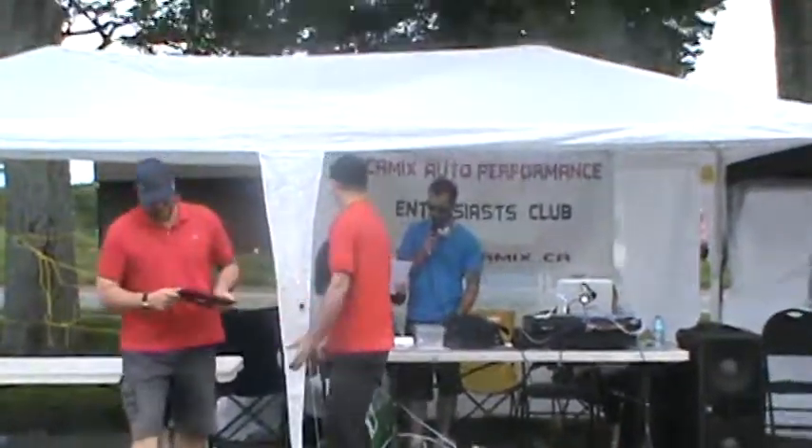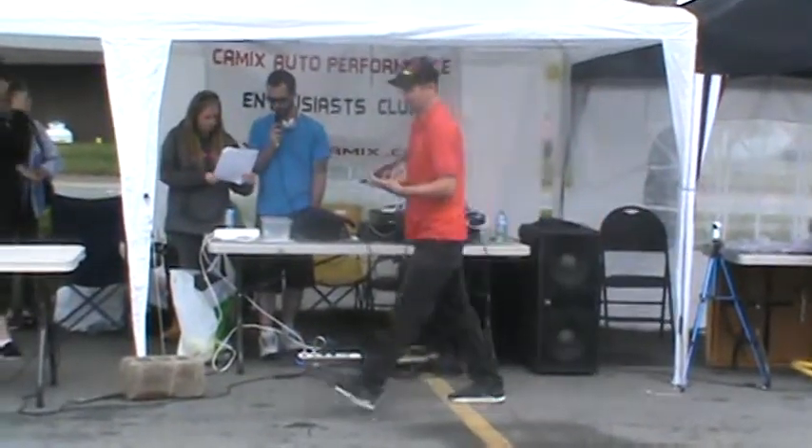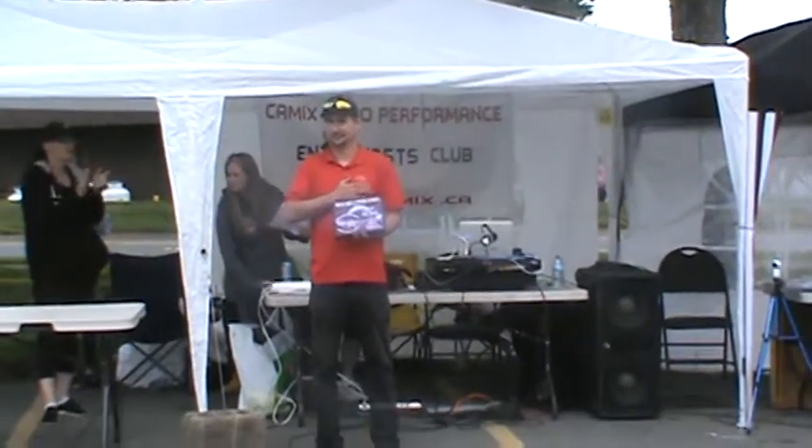Moving down to the Best 60s Class, sponsored by A&W here in Woodside. Congratulations to Scott Hubley for his 69 Ford Mustang.